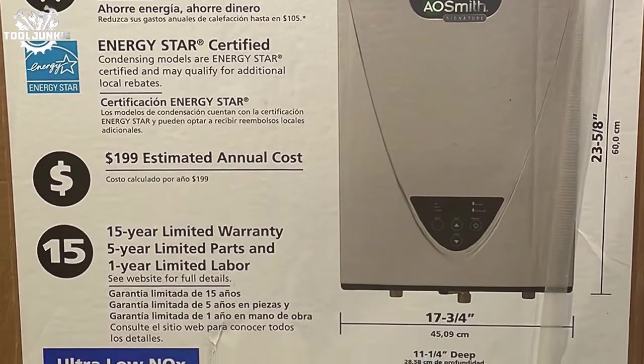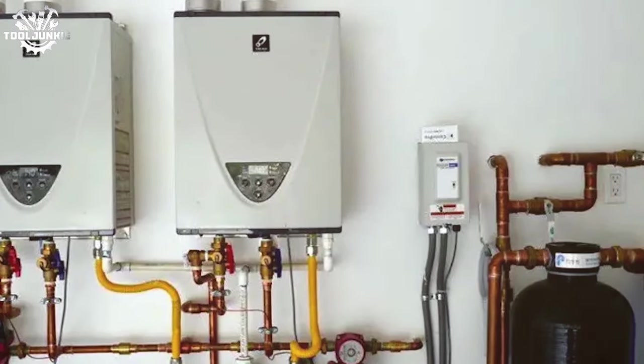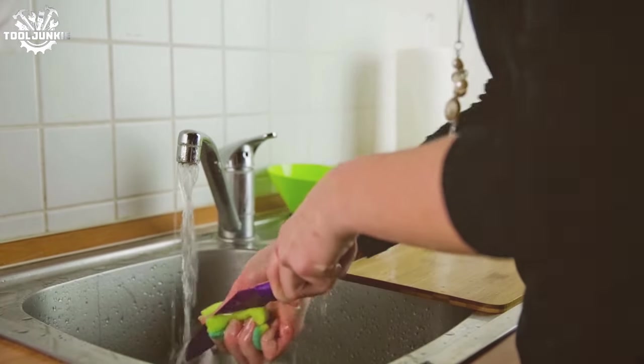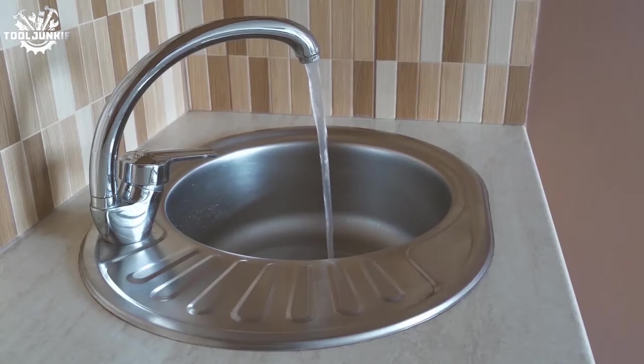In my experience, the unit ran smoothly with consistent performance that didn't falter even with extended use. While it's built for the outdoors, the unit's performance might be affected by extremely cold weather, so it's worth considering this if you live in a region with harsh winters.